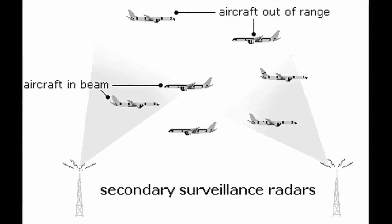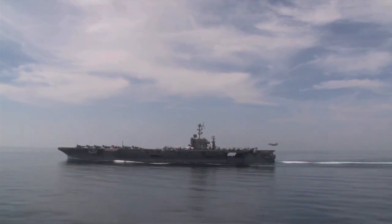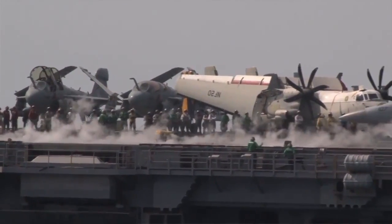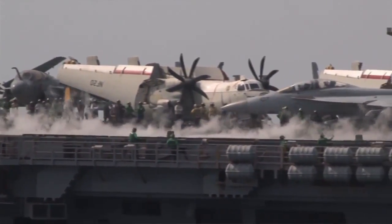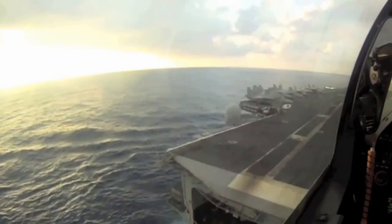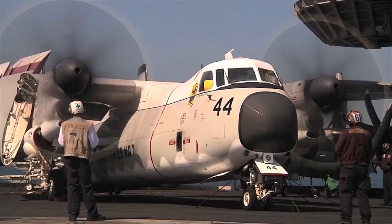J-PALS is a precision approach and landing system based on GPS technology, instead of the historically radar and beacon-based landing systems which the Navy and Marine Corps are currently using. It's intended to bring a capability and flexibility that those legacy landing systems don't offer, and also an interoperability that could be used across ship, shore, manned, unmanned, fixed and rotary wing aircraft.